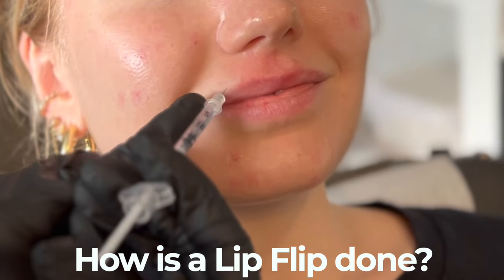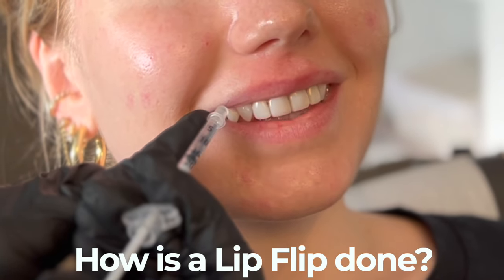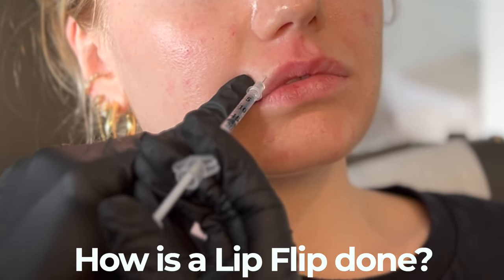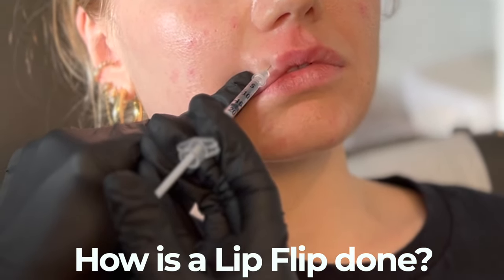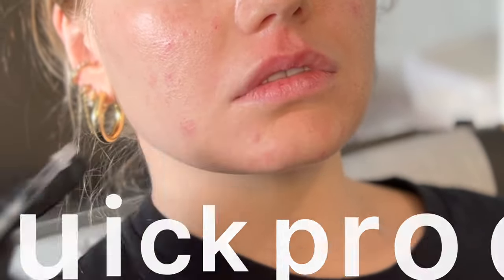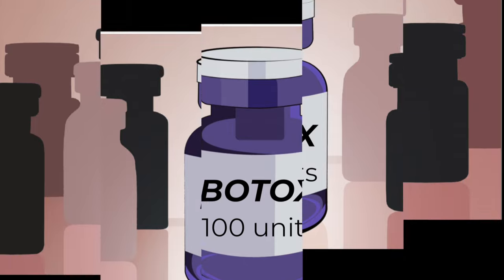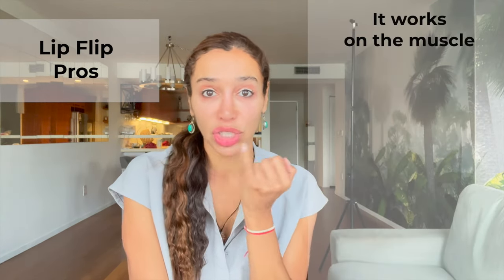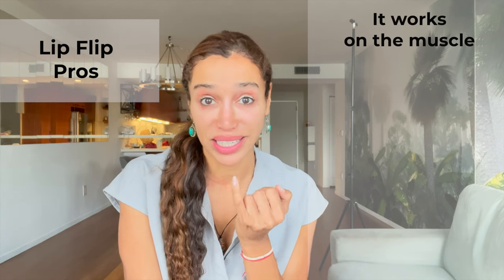So how is a lip flip done? A lip flip enhances the upper lip cupid's bow area, making it look fuller by using neuromodulators like Botox to weaken the muscle surrounding your lips. It's a very quick procedure compared to lip filler. Because it's done with neuromodulators like Botox or Dysport, it's measured in units. Lip flips can do a number of different things — here are all the pros. It works on the muscle, so nothing actually goes into the lips, meaning zero filler is needed.